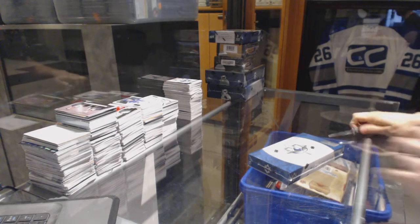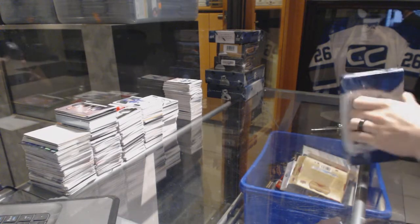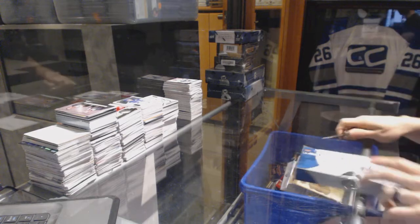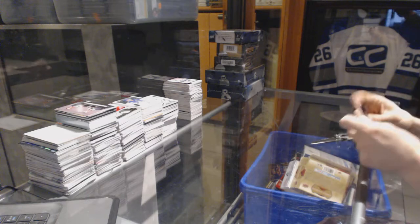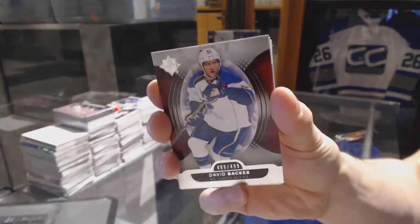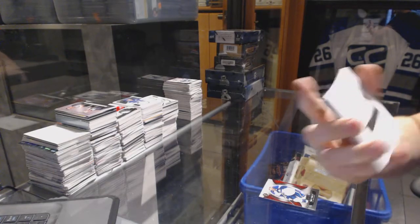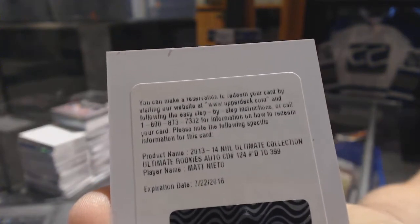Continuing on since the group number 66-94, run to the 1314 Upper Deck Ultimate and Prime. Base card number to 499 for the St. Louis Blues, David Backes. We've got a redemption for a rookie autograph number to 399 for the San Jose Sharks, Matt Nieto.